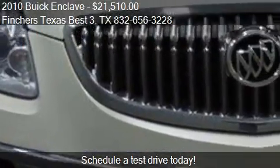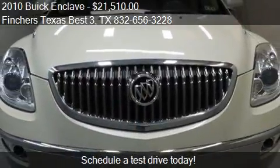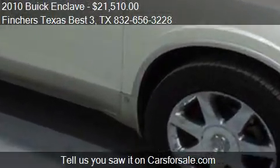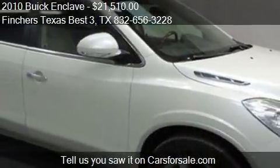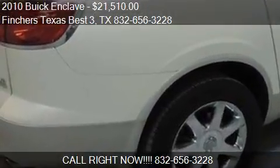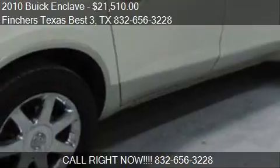This 2010 Buick Enclave has just over 79,389 miles. Call us at 832-656-3228, or stop by our lot. Find us at North Freeway in Houston, Texas, on our website, or check us out on carsforsale.com.